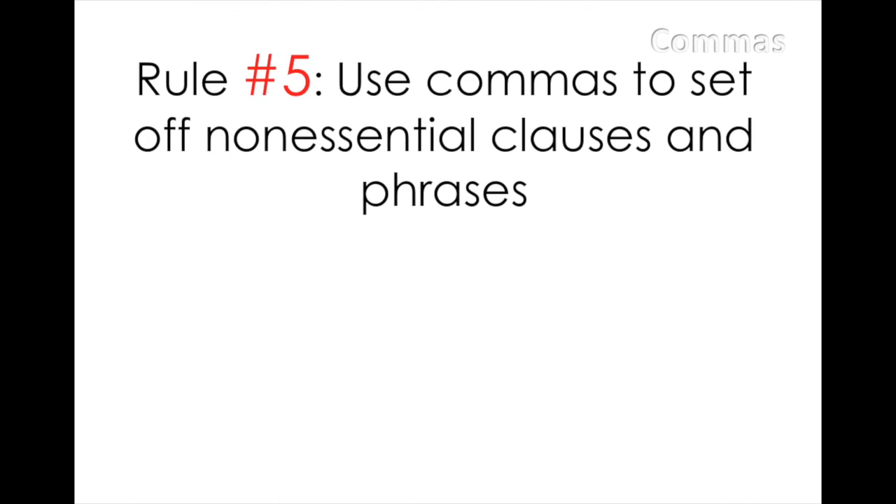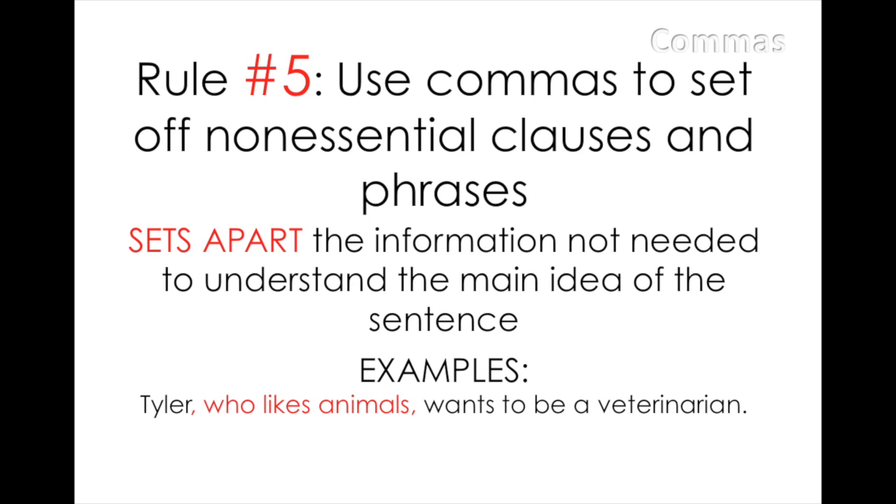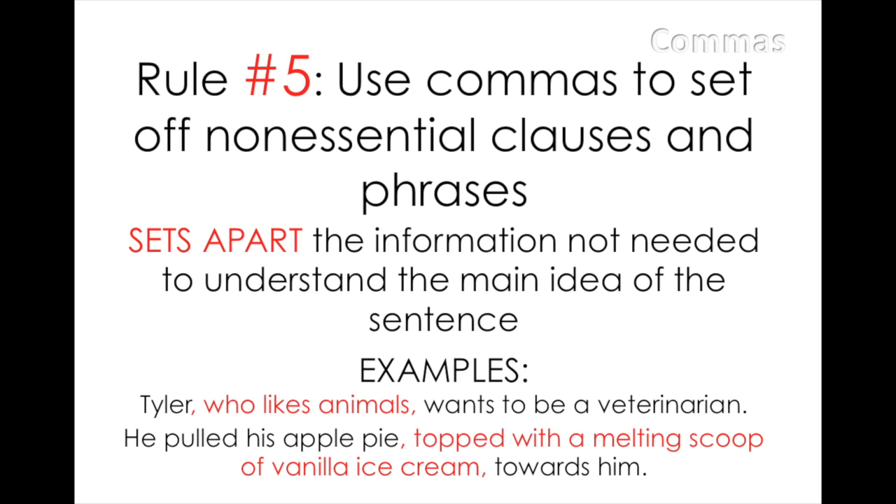Rule number five: use commas to set off non-essential clauses and phrases. A non-essential clause or phrase adds information that is not necessary to the main idea in the sentence, and therefore not essential to understanding the central purpose of the sentence. Similar to rules two and three, this non-essential information is separated from the critical information by commas. We can see this through these examples: 'Tyler, who likes animals, wants to be a veterinarian.' And: 'He pulled his apple pie topped with a melting scoop of vanilla ice cream towards him.' The words in between the commas could be removed completely without changing the meaning of the rest of the sentence.